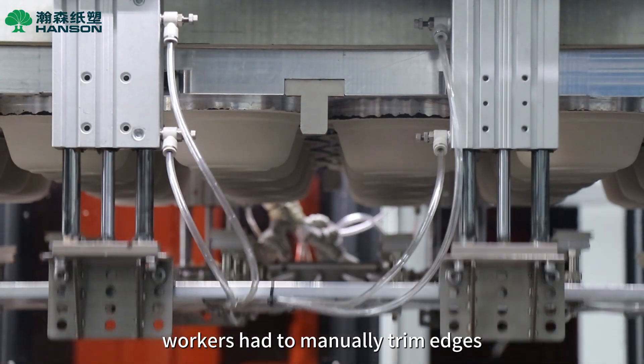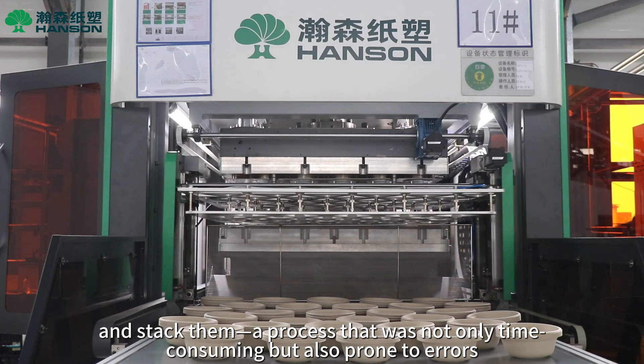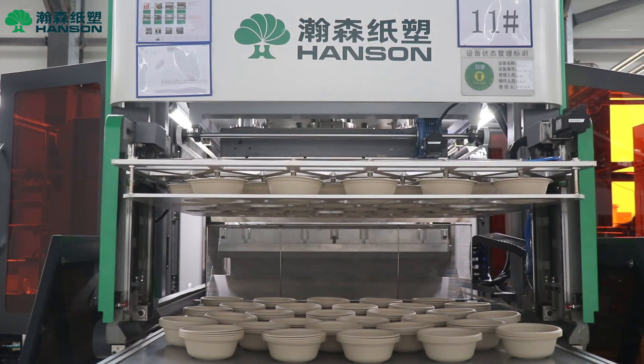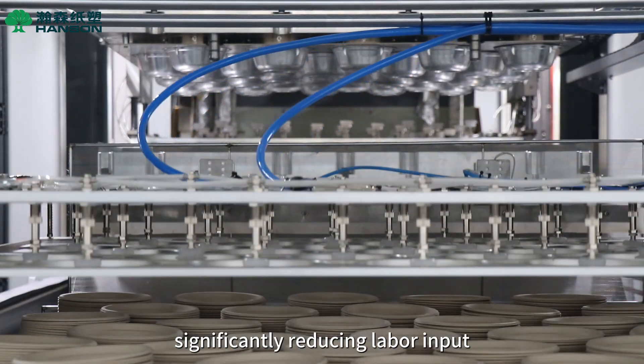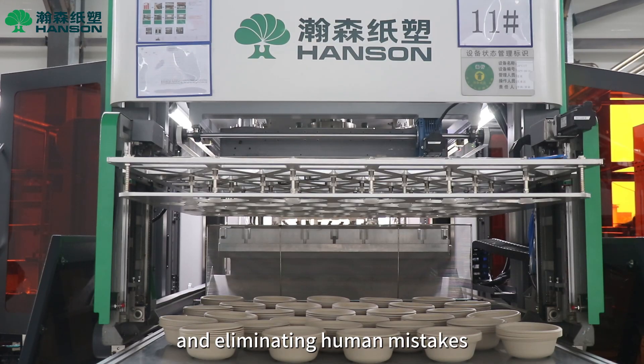In the past, workers had to manually trim edges, count items, and stack them — a process that was not only time-consuming but also prone to errors. Now, this equipment automates the entire process, significantly reducing labor input, saving costs, and eliminating human mistakes.